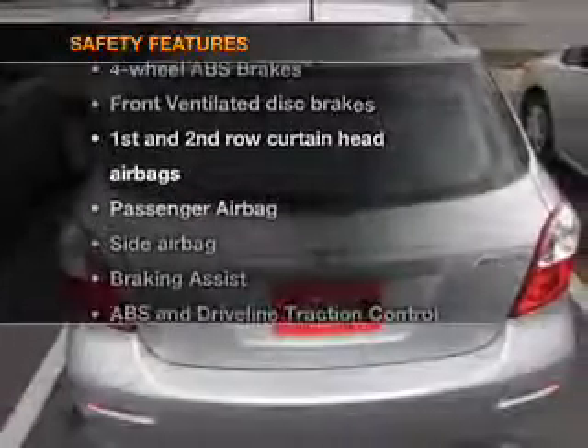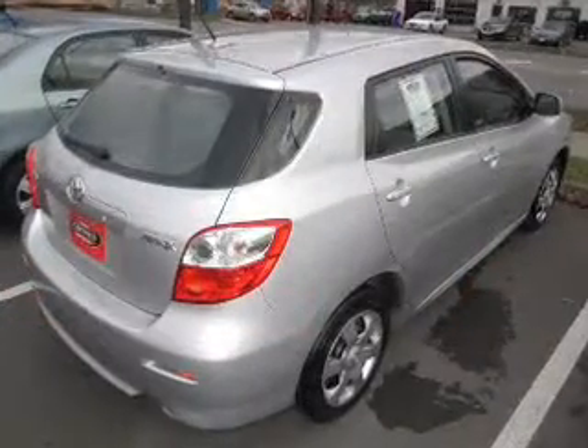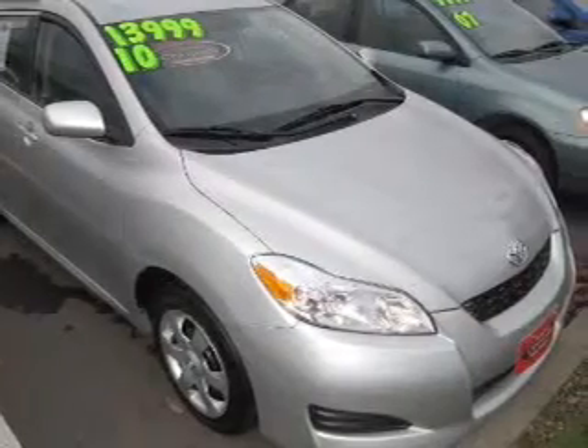If safety is a high priority, rest assured knowing these top safety components are included: front ventilated disc brakes, curtain head airbags, passenger airbag, side airbags, traction control, stability control, and daytime running lights. Our website offers more information on all of our vehicles.